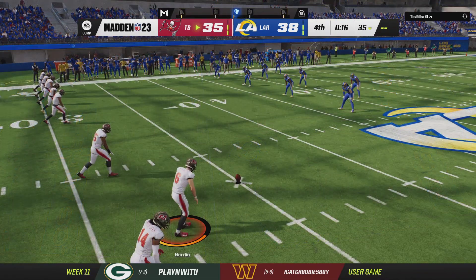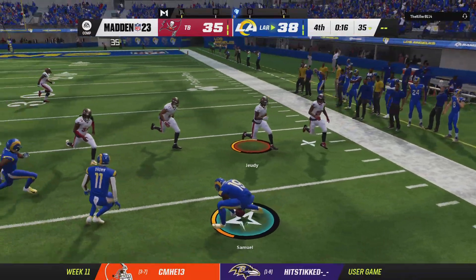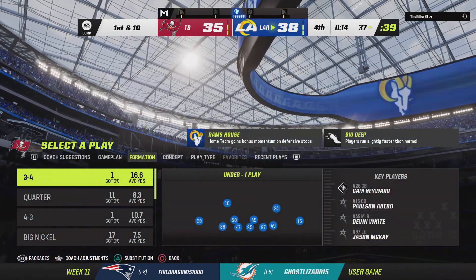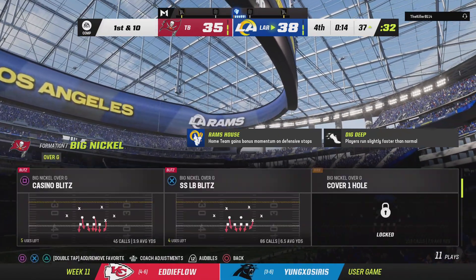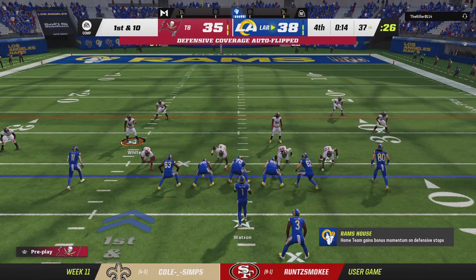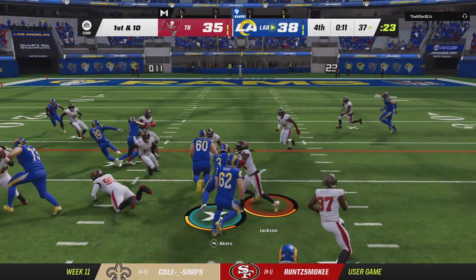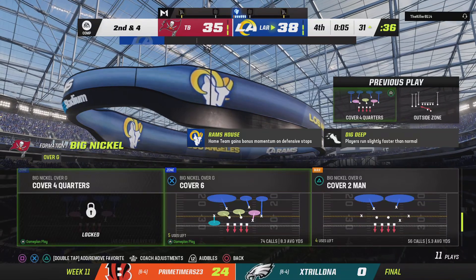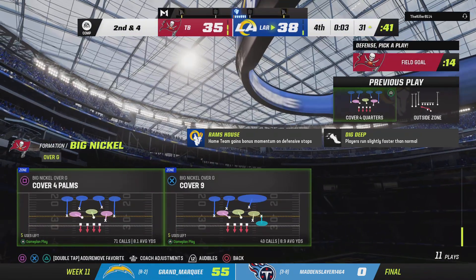The clock sits at 16 seconds as they line up for the onside kick. The Rams go ahead and use the first of their timeouts, that'll leave them with two remaining. And this is going to be recovered. It's a six yard gain on the ground and that'll make it second and four, and a timeout comes in — the whistles blow with three seconds remaining.